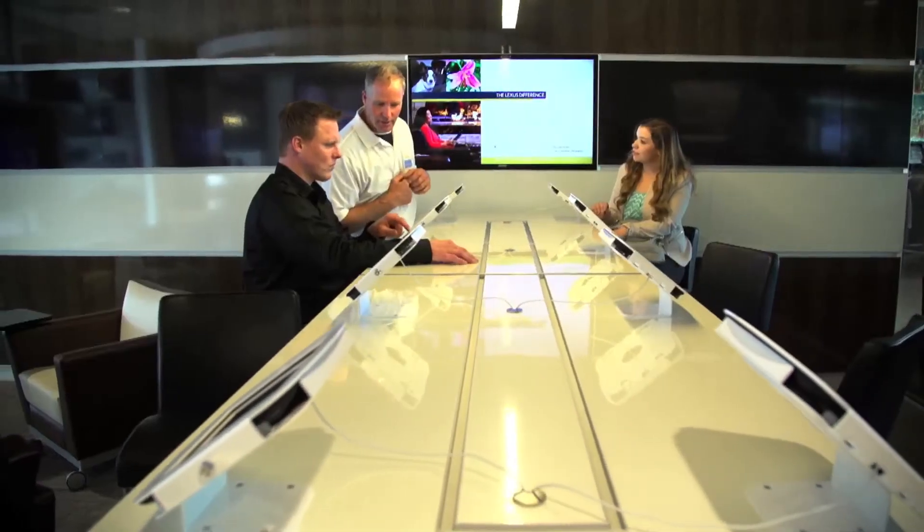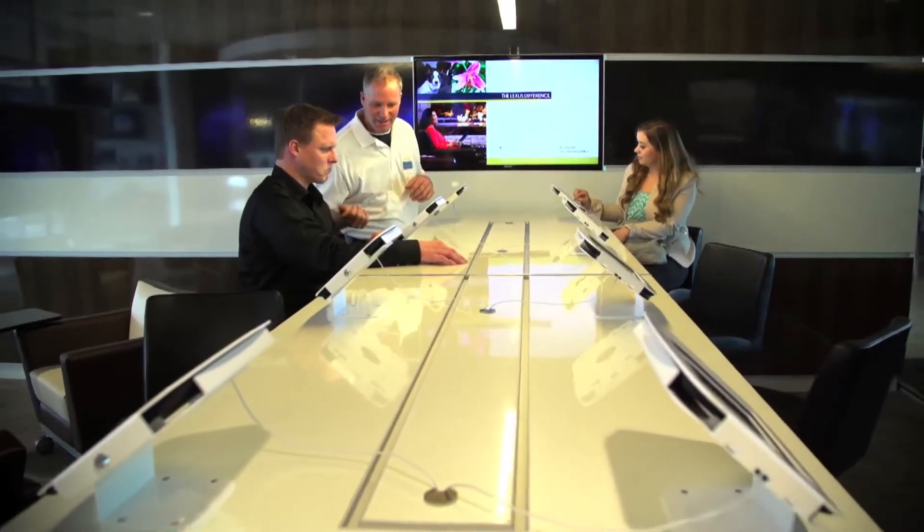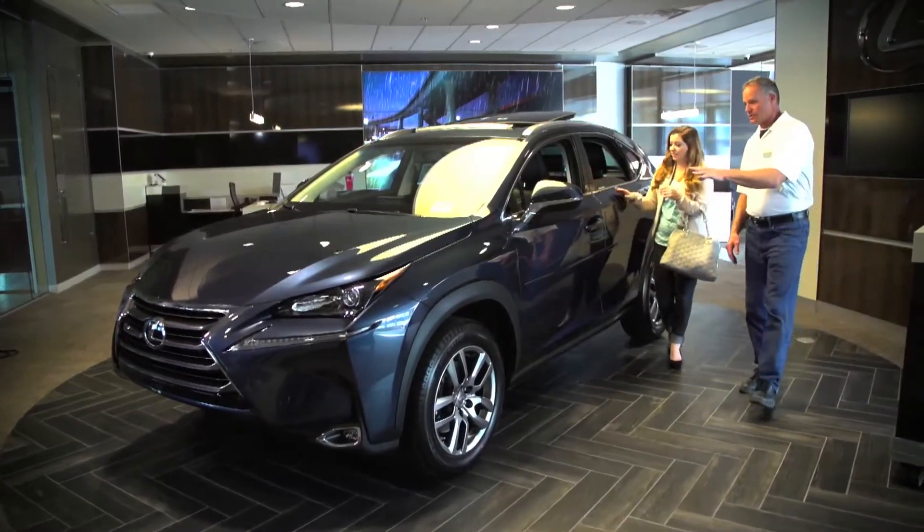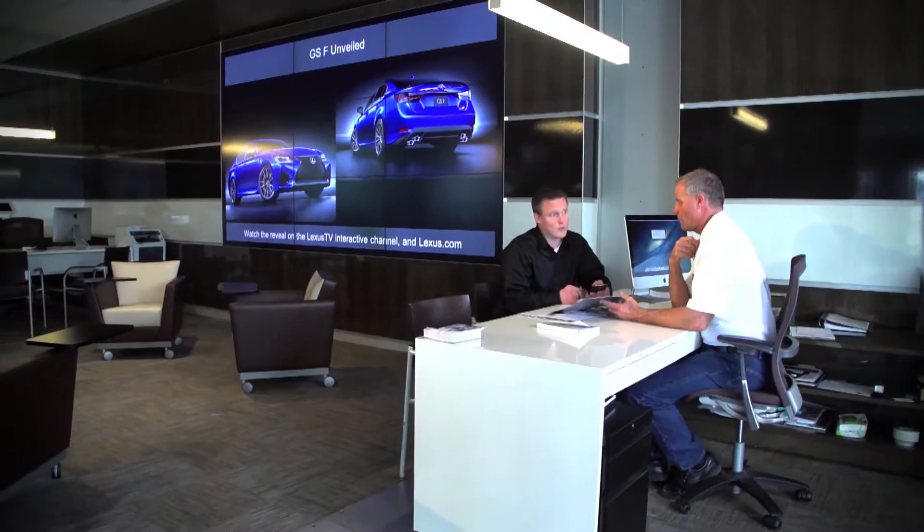Our Lexus product and technical specialists are on hand at the Lexus Technology Center across from Ventana on the third floor. Here you can learn all you need to know about Lexus vehicles, technology, hybrid functionality, and so much more.